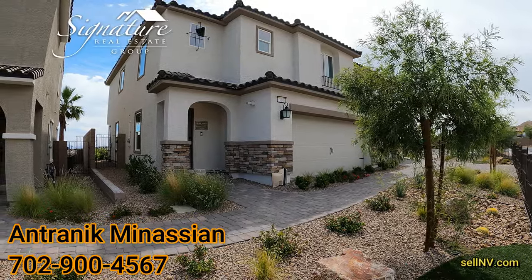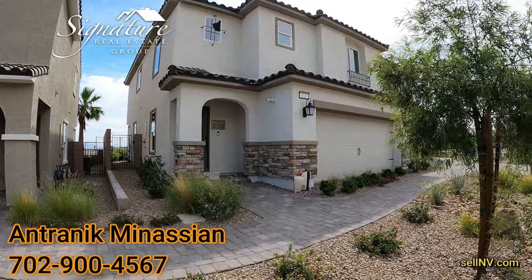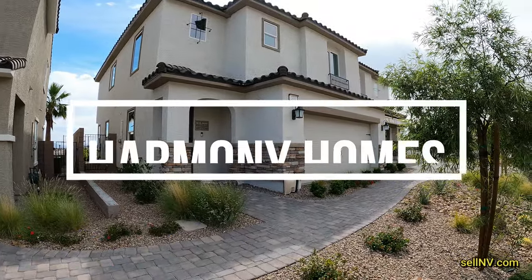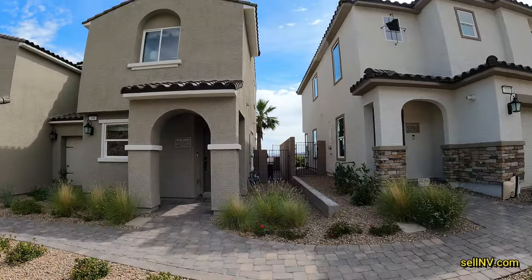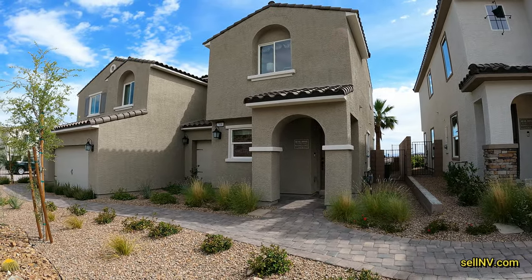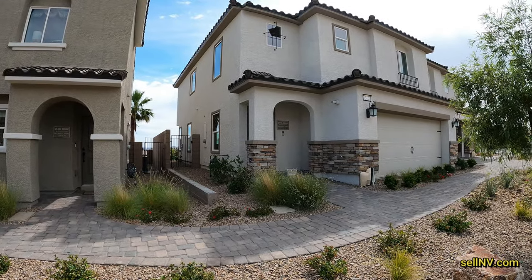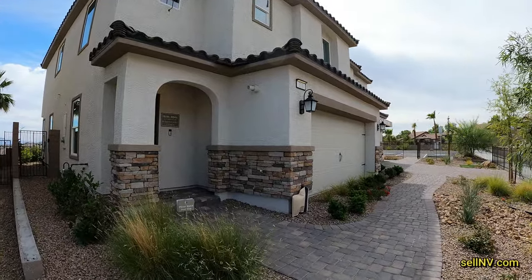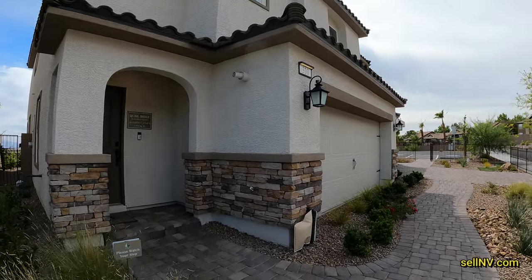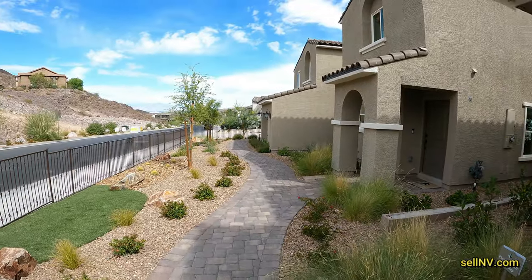Hey guys, it's Antronique with Signature Real Estate Group. Today we're going to be looking at Harmony Homes. This is the Quail Ridge community and these are townhouses in Henderson. The one we're going to be looking at today is called Unit 4, which is 1,711 square feet, three bedrooms, two baths. Price starts at $356,990. Let's go take a look at this house.